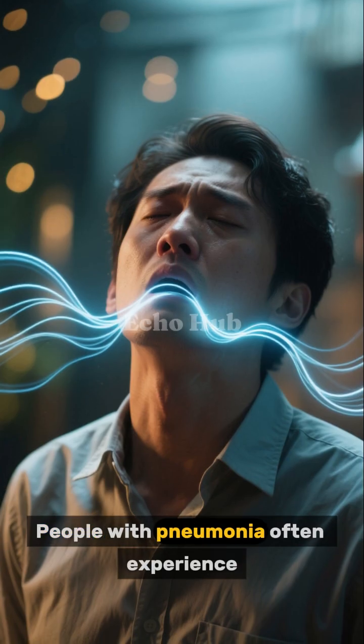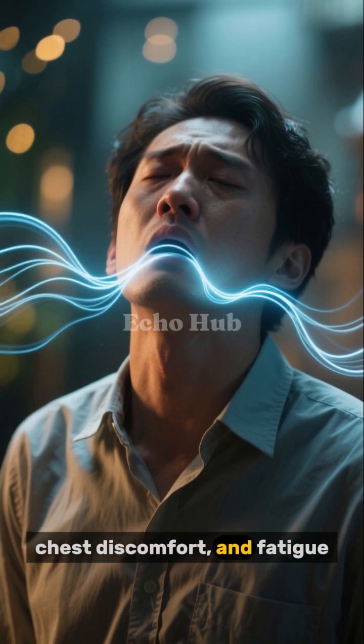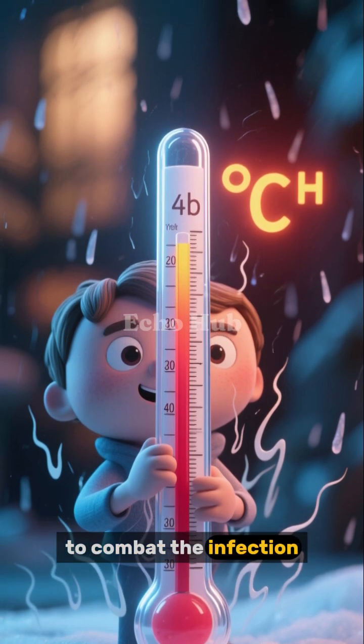People with pneumonia often experience shortness of breath, rapid breathing, coughing, chest discomfort, and fatigue. Fever and chills may also occur as the immune system continues to combat the infection.